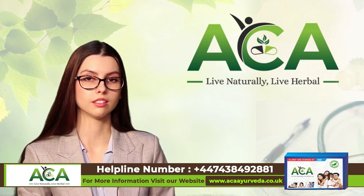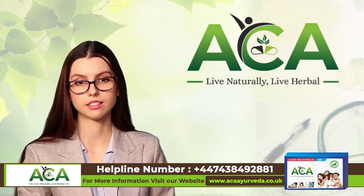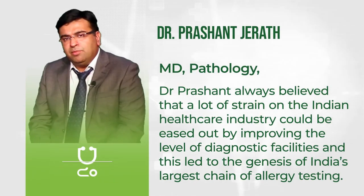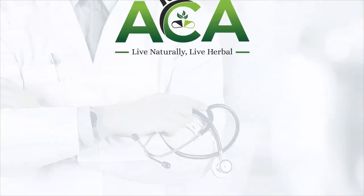If you would like to receive this treatment, you can order it from our website or contact us at the below mentioned number. We'll see you next time. Bye.